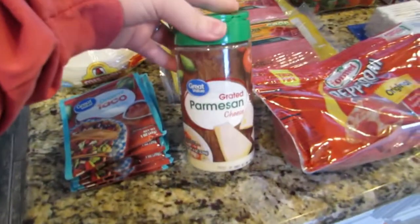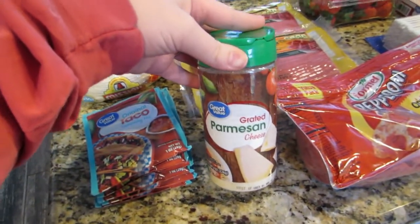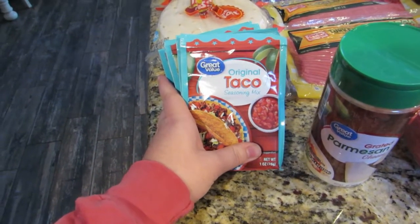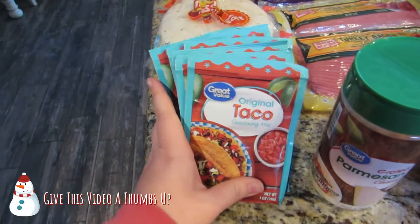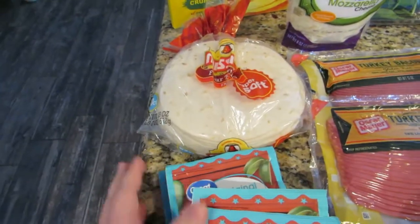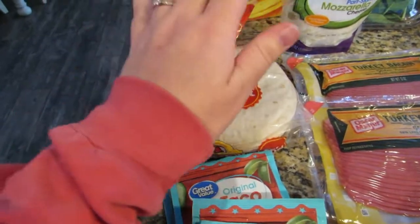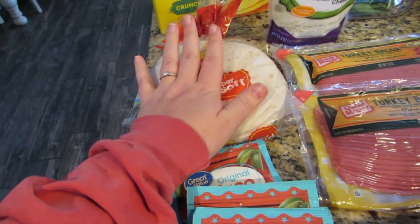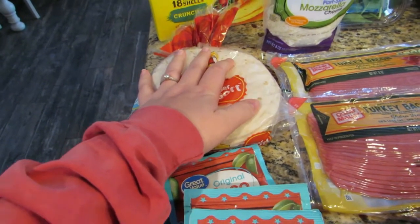First off, I got some Walmart brand grated parmesan. I got six packs of taco seasoning because this is kind of a go-to if I'm in a pinch. I got regular tortillas for everybody else — I'm trying to go gluten-free for a while to see if that helps my stomach, because I've been having a lot of issues lately.